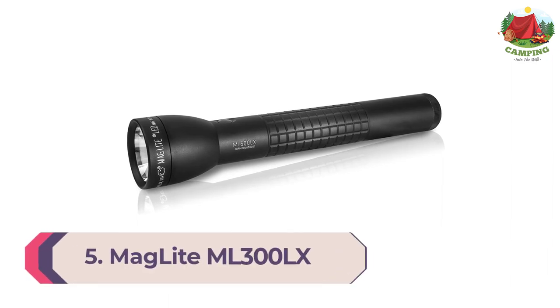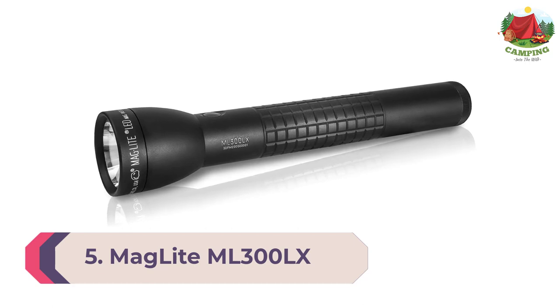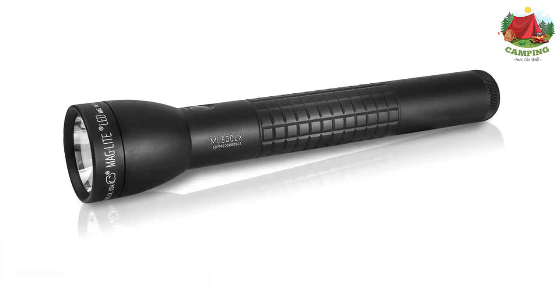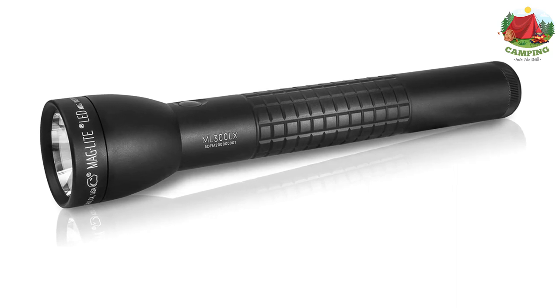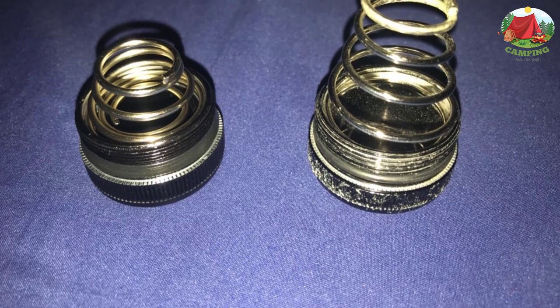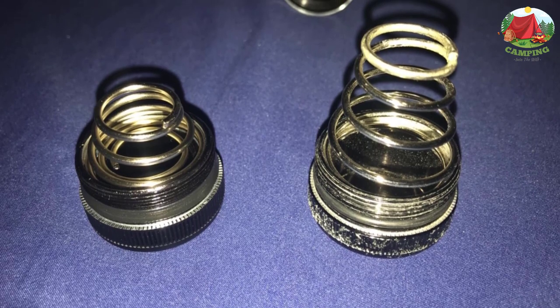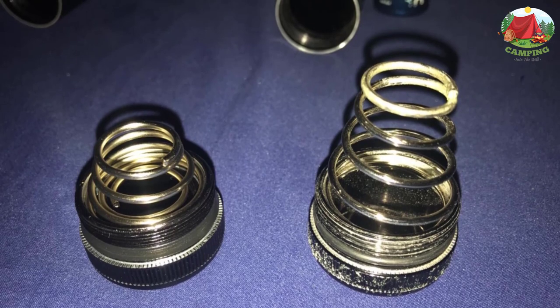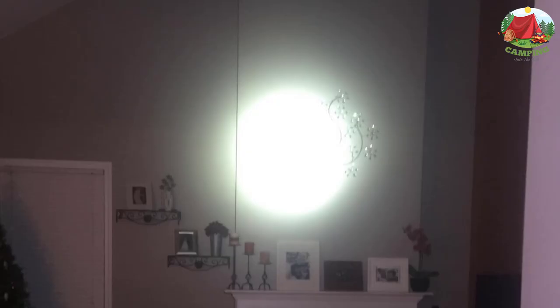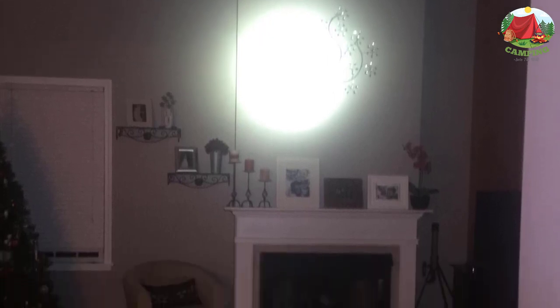Number 5: Maglite ML300LX. The Maglite ML300LX is a great all-round camping flashlight that has taken the marketplace by storm. The beam at 625 lumens on the highest mode is by no means the highest we've seen, which might make it less useful for tactical purposes or extreme conditions, but for your average campsite it's still plenty of light. A simple twist of the handle focuses the beam so you can choose between a spotlight, floodlight, or anything in between.